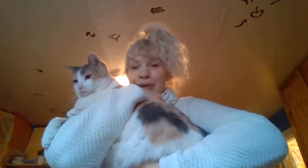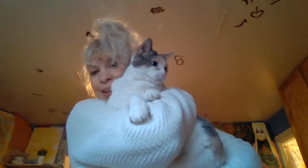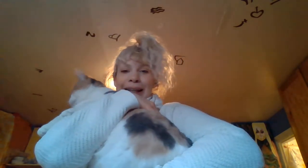Who's this? Who's that? Who's that nice kitty? It's a little important.